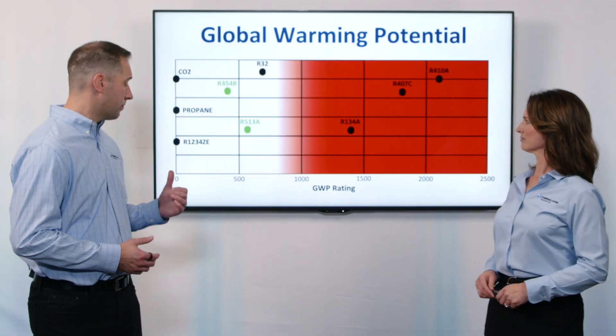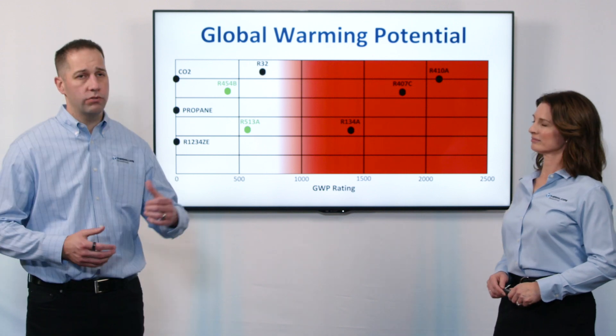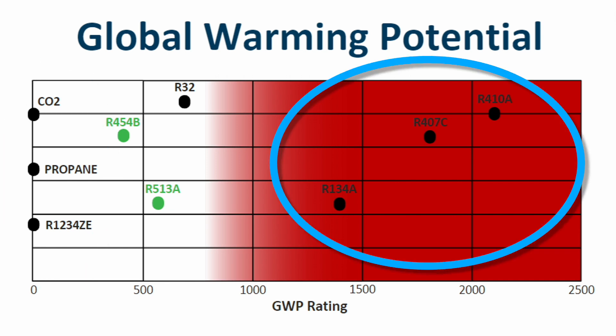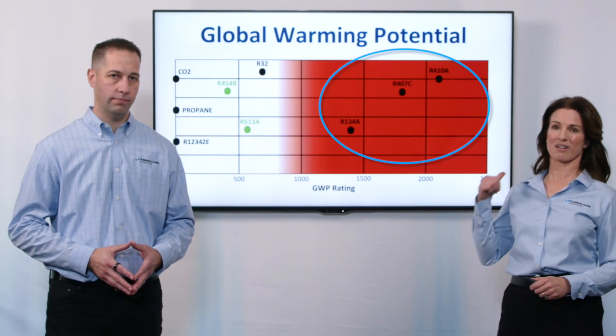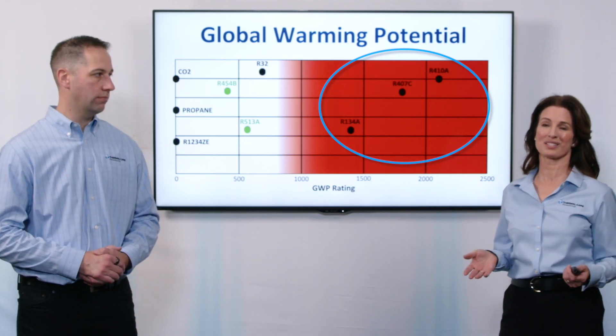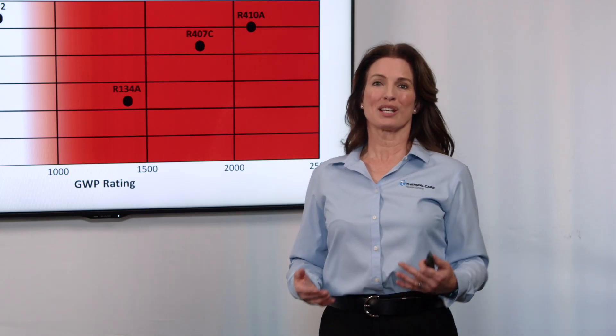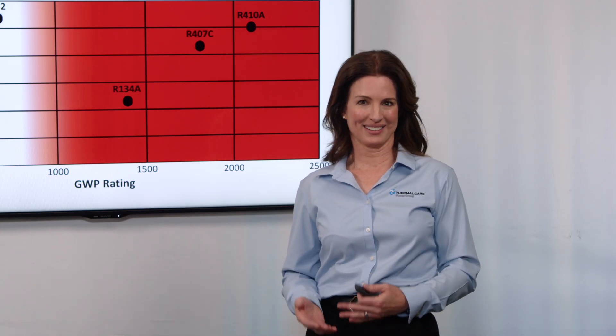Here on this chart, we can see the ultra-low GWP refrigerants in CO2 and propane that we just talked about all the way on the left. And then way on the right, we can see the refrigerants that are commonly used in chillers like R134A, R407C, and R410A with GWP ratings in the thousands. As you can see, that R410A is essentially 2,000 times worse than CO2. So yes, it makes sense why these higher GWP refrigerants have been delisted.